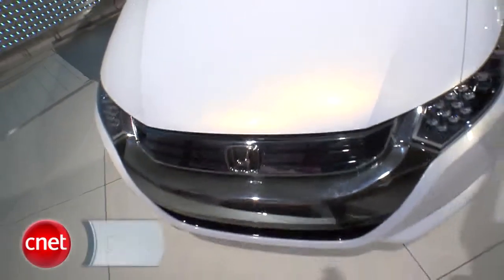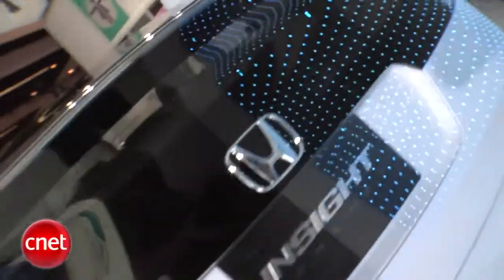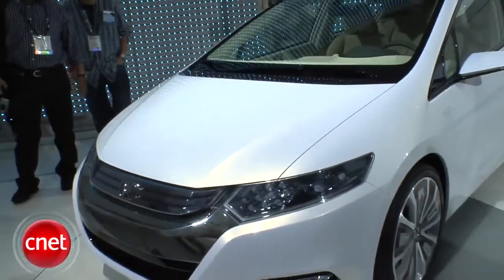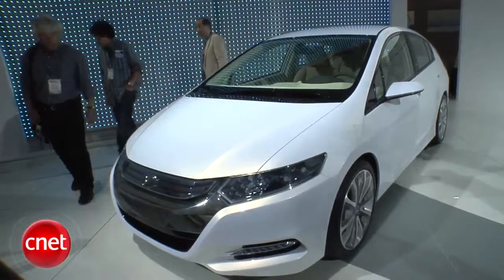Honda needs to catch up to Toyota in hybrid buzz rather badly, so the new Insight has its work cut out for it. In person, it's a good-looking car, if rather Prius-like. A sub-$20,000 base price almost guarantees a hit.